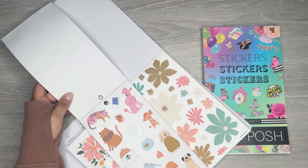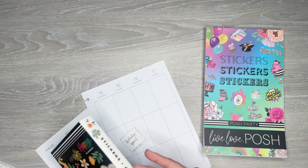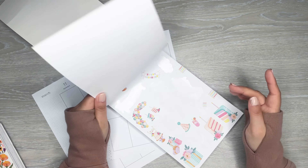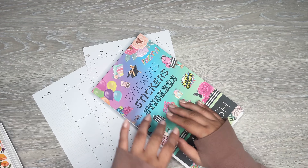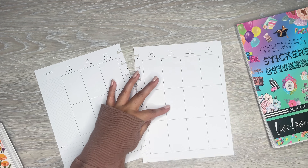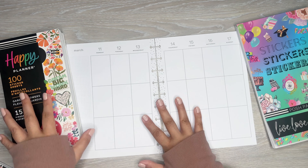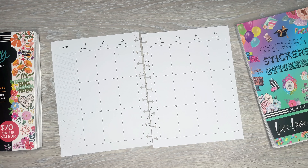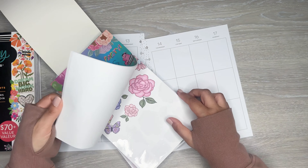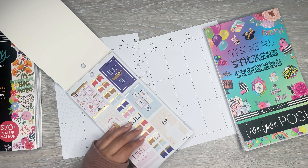So I have this Cozy Critter sticker book. This one's so cute. I don't think it's available anymore — it's an older sticker book from the Happy Planner but they've got these cute little animals, some cats and dogs. This is just gonna be like a very random spread. I might mix in flowers because I feel like the color palette kind of works. I also pulled this Posh Party because there's like party kind of stuff, though I don't know if I'm gonna mix those in.